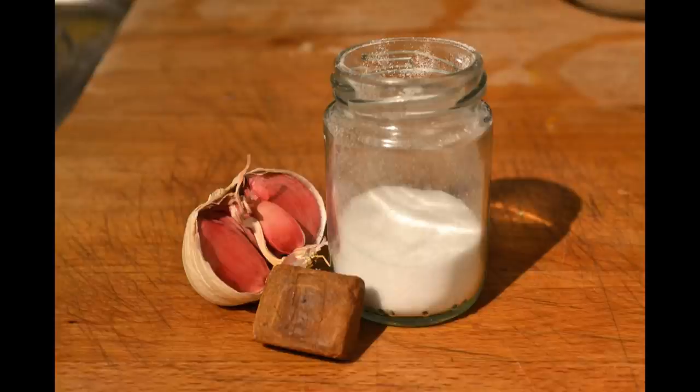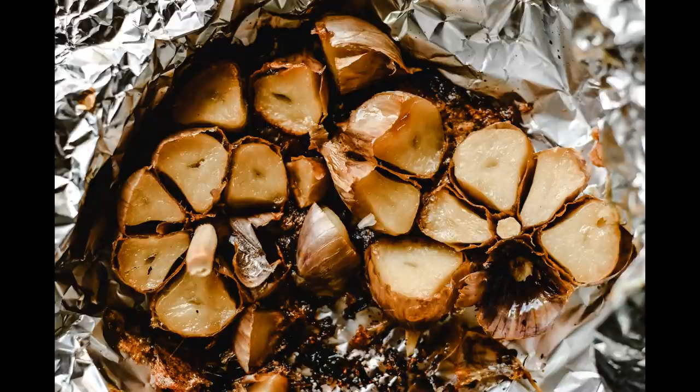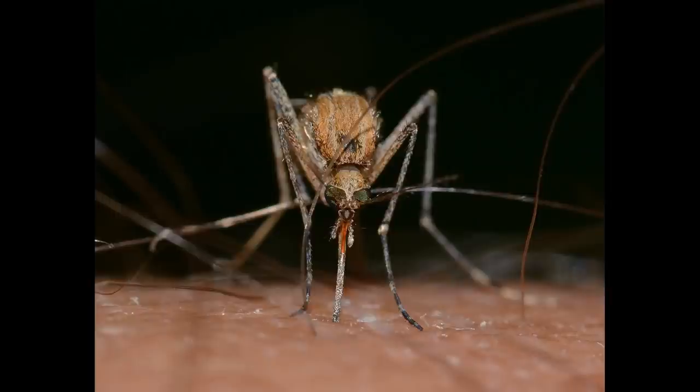It can be turned into salt, powder or granules, minced or even roasted and eaten whole. Garlic has been used to keep away demons and vampires in folklore and is also used as an insect repellent.